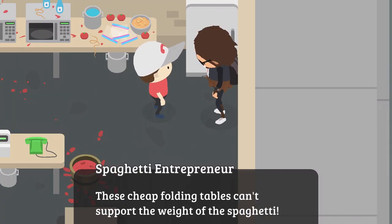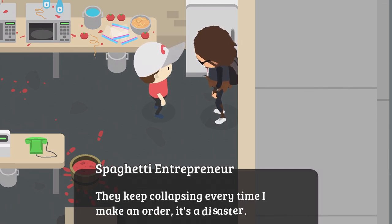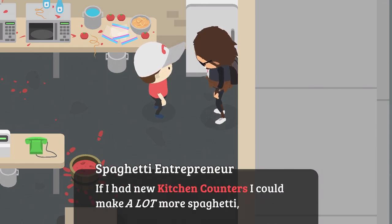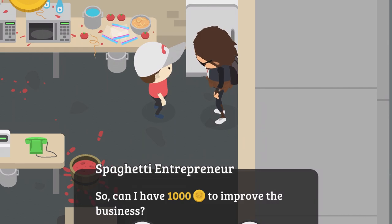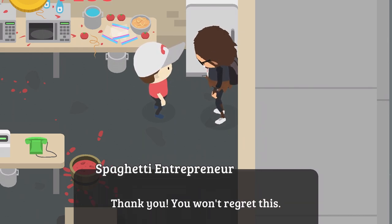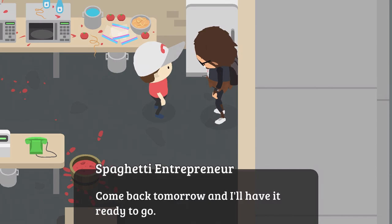Next visit, he complains: 'I use cheap folding tables that can't support the weight of the spaghetti — they keep collapsing every time there's an order. It's a disaster. If I had new kitchen countertops, I could make a lot more spaghetti and a lot more money. Can I have $1,000 to improve the business?' He thanks you: 'Come back tomorrow and I'll have it ready to go.'